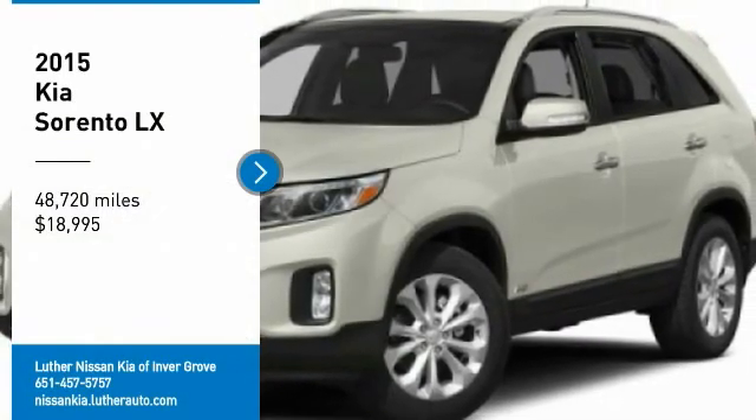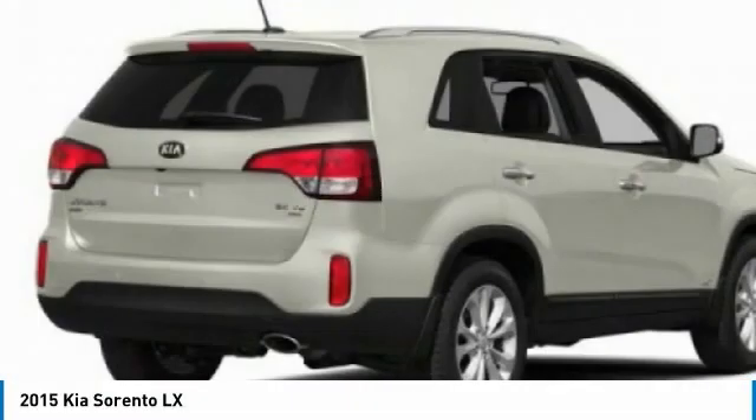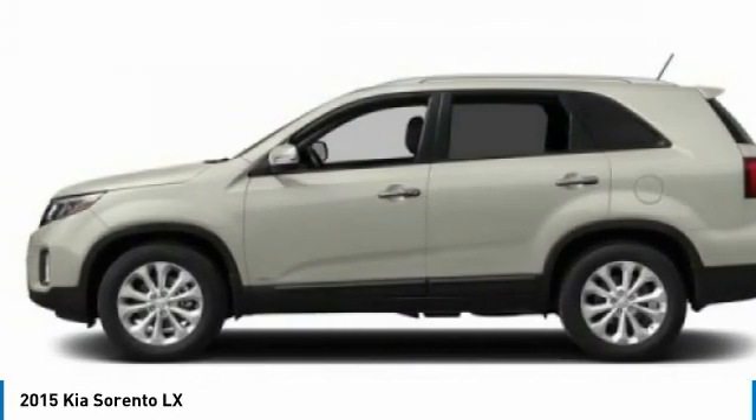Looking for the right vehicle? Check out the 2015 Sorento. The Kia Sorento is a comfortable riding, powerful, compact SUV loaded with impressive standard features.